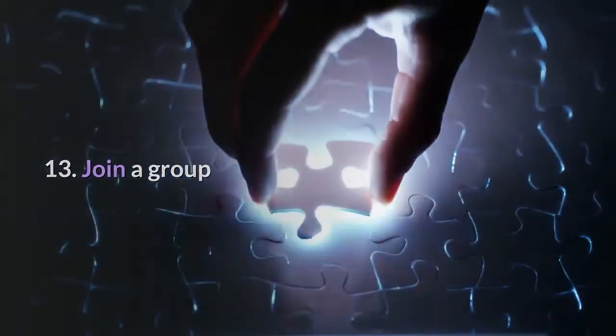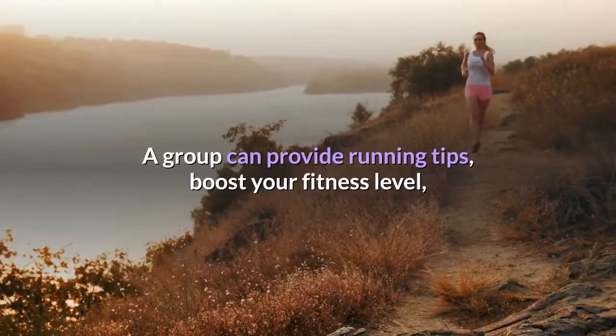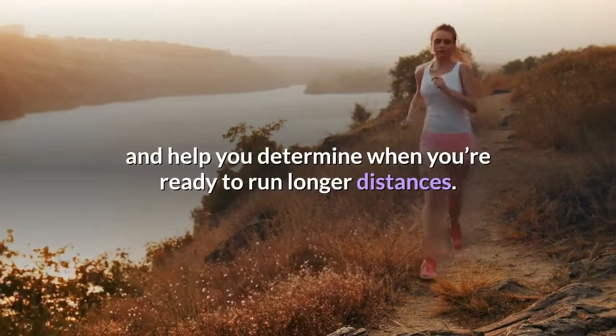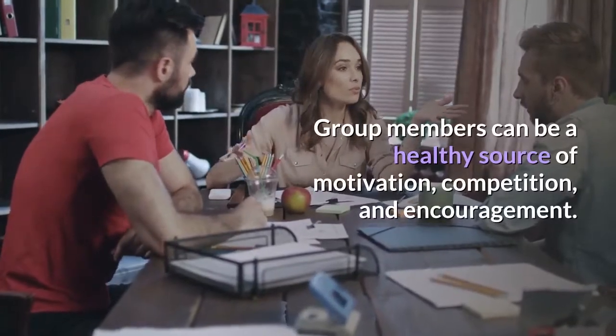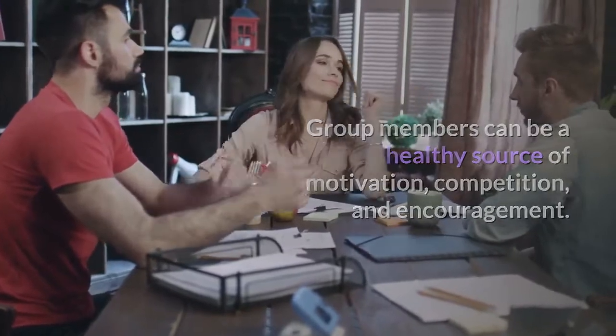Tip 13: Join a group. A group can provide running tips, boost your fitness level, and help you determine when you're ready to run longer distances. Group members can be a healthy source of motivation, competition, and encouragement.